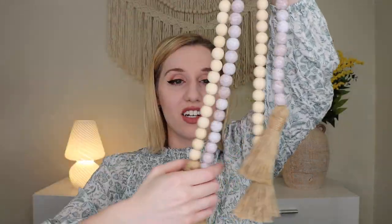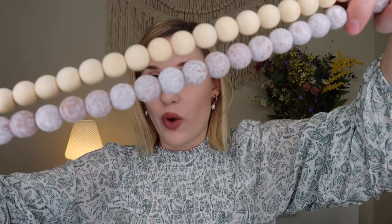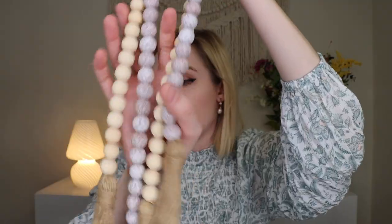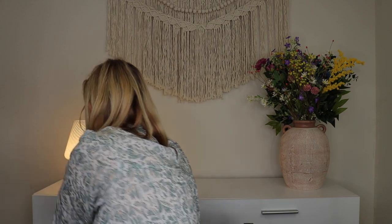Up next we have some wooden beaded garland — we got two here. One is a cream color, and the other has a wood look with a speckled white on top, which gives me little Easter egg candy vibes. They come with little tassels. You can use them separately or together — put them on a fireplace mantel, bookshelf, coffee table, or drape them around small plants and candlesticks. You can even wrap one around the bottom of a lamp.